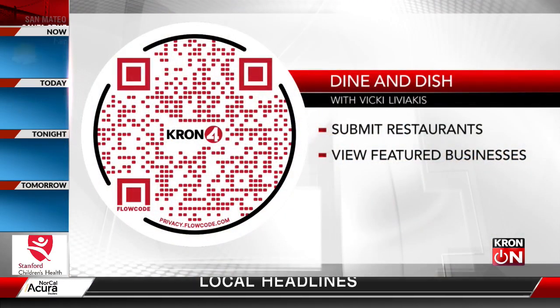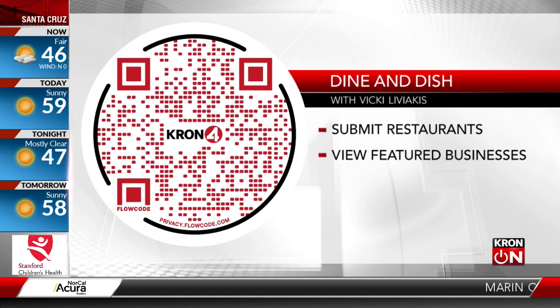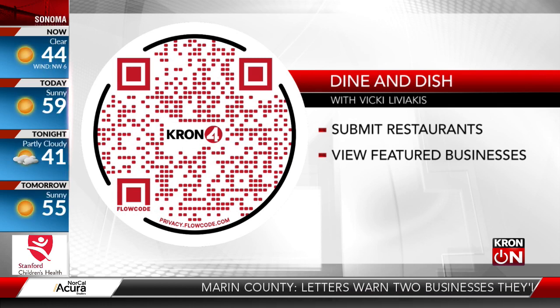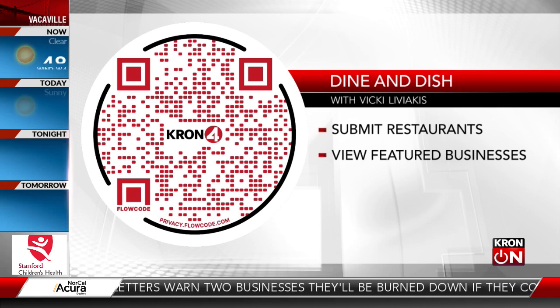As you know, we are always looking for great places to dine in or to get takeout in your neighborhood. You can scan this QR code — it'll take you directly to the Dine and Dish webpage where you can submit your favorite restaurants for us to feature.